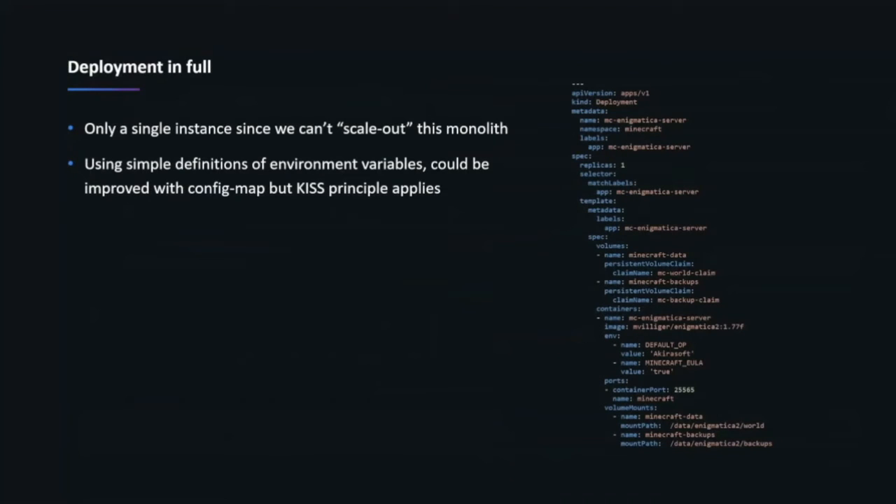Looking at the full deployment manifest, there are a couple of interesting things to call out. This is a monolith — you can't scale it out. The PVC is ReadWriteOnce, and that's because we can't have multiple processes running through the same storage. It's one replica and that's it — you can't scale it out, you can only scale it up. That's kind of what I did here by getting new hardware.